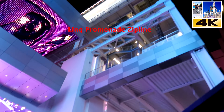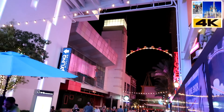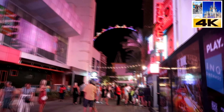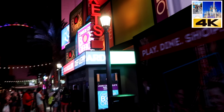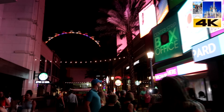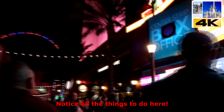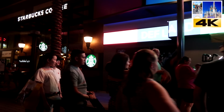That is the LINQ Promenade zipline and I am thinking about doing this maybe on my next trip. Tip number one: don't buy your tickets at one of these kiosks.